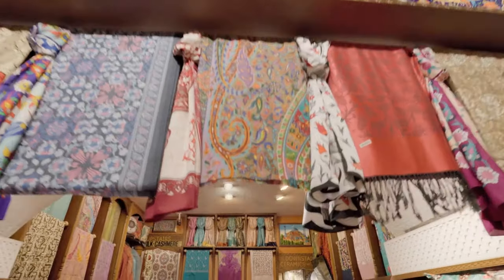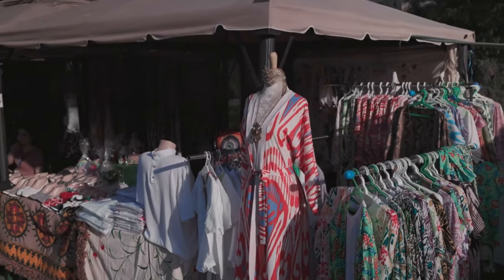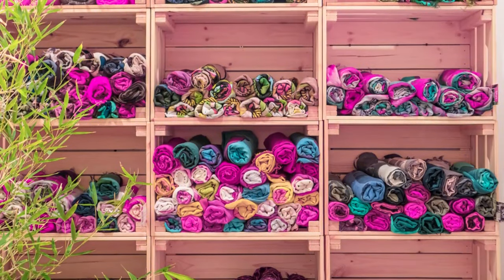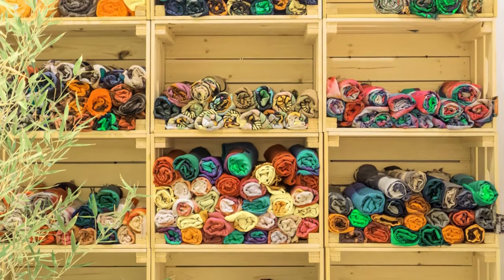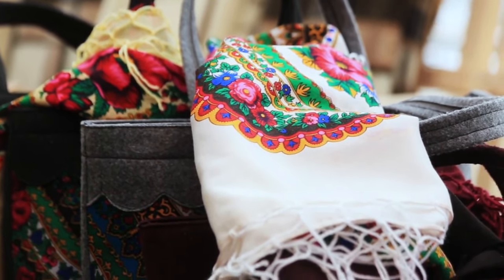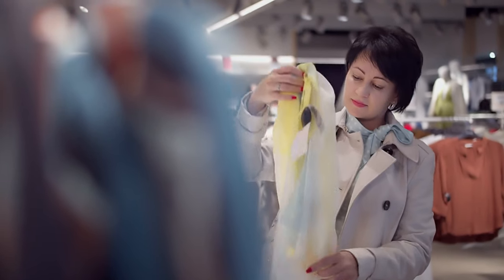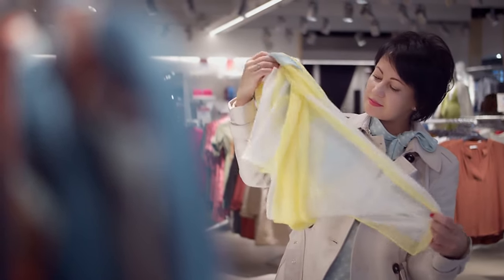Scarves are among the top clothing items that women can buy in Istanbul. You can find dozens of shops selling scarves and shawls in the bazaar. While some of these shawls are made in Turkey, others are imported from countries such as Pakistan and India. Since Turkish women also love scarves, thousands of different scarves can be found here — there are so many shops that you cannot visit all of them even if you wander all day.